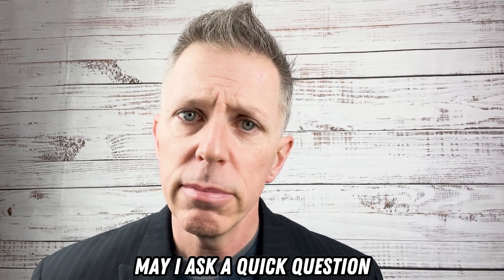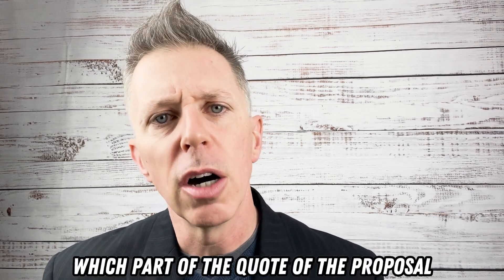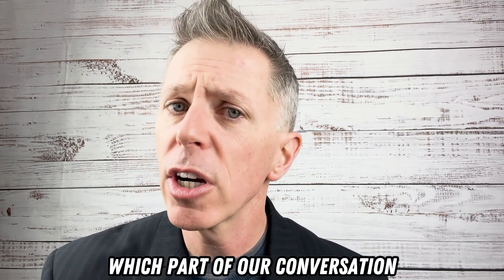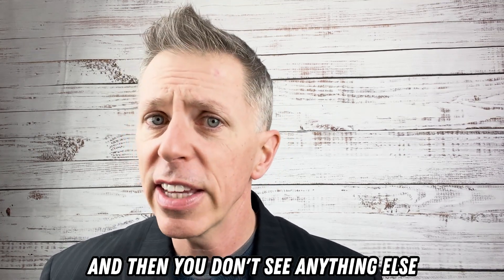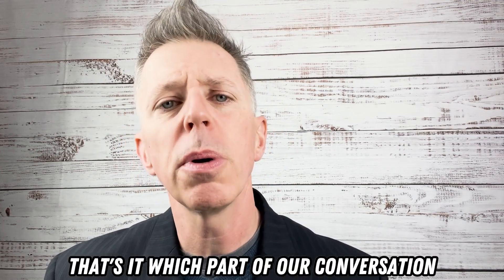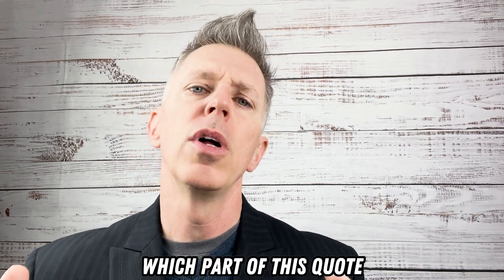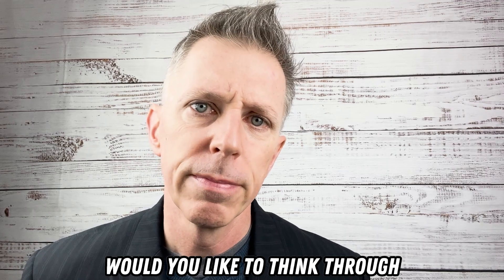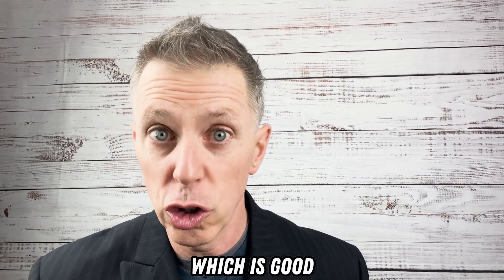They're going to say, 'Okay.' You say, 'Which part of the quote — which part of our conversation — would you like to think through?' And then you don't say anything else. That's it. Which part of our conversation, or if they've reviewed the quote and you've gone through it together, 'Which part of this quote would you like to think through?'